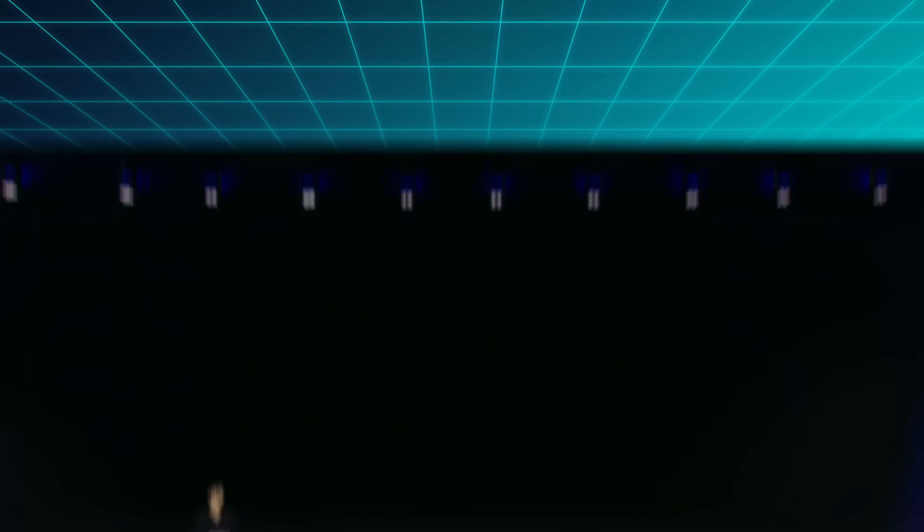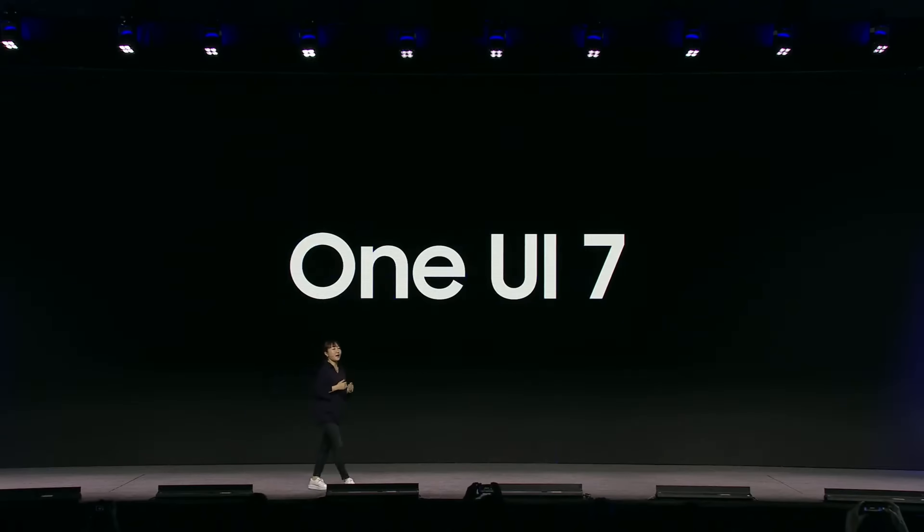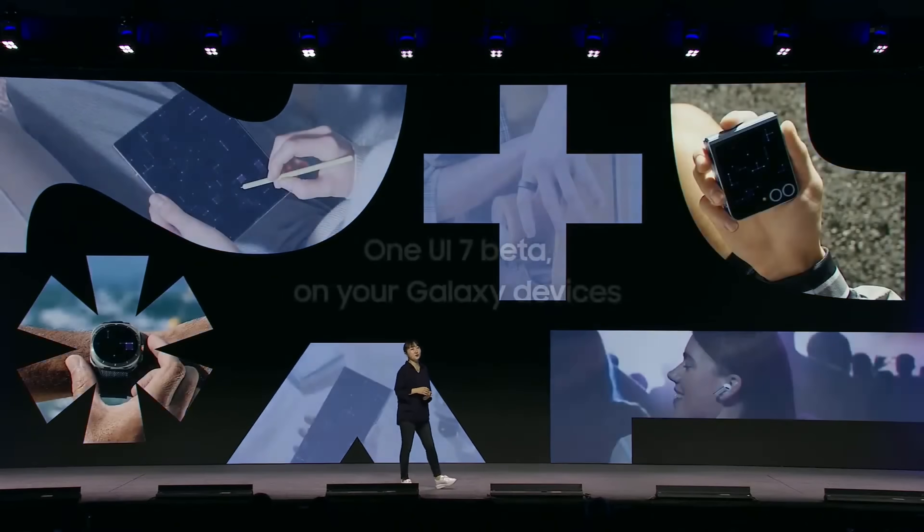For my third story of the week, Samsung had their big developer conference this week and they gave us an update on how all of their big software platforms are going. Sadly for phones, we only got a pretty vague mention of the Android 15-powered One UI 7, saying that it will go into preview this year but will only launch next year with the Galaxy S25 series.